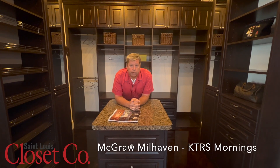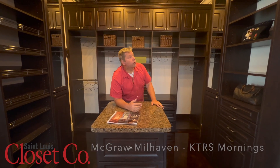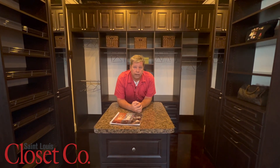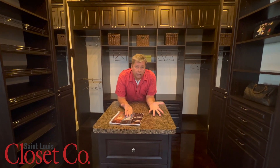Welcome to the St. Louis Closet Company showroom. This is an example of what a master closet would look like. Do you have extra space that you're not using, maybe in the middle of the closet? An island inside the middle of the closet is a great way to use the space you already have.